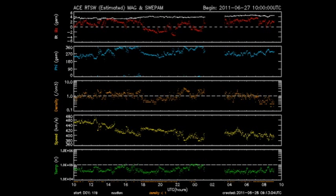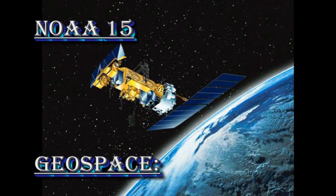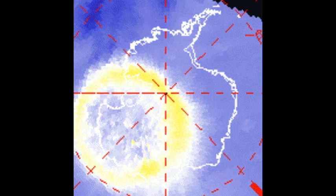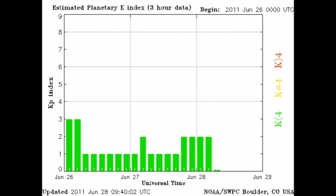The ACE data show us that the temperature, speed, and density of the solar wind has dropped significantly over the last few hours, and so we are definitely in a low speed solar wind stream. The NOAA 15 data show us that the auroral zones in both the northern and southern hemisphere are not very active at the moment, and the KP index is varying between 1 and 2.